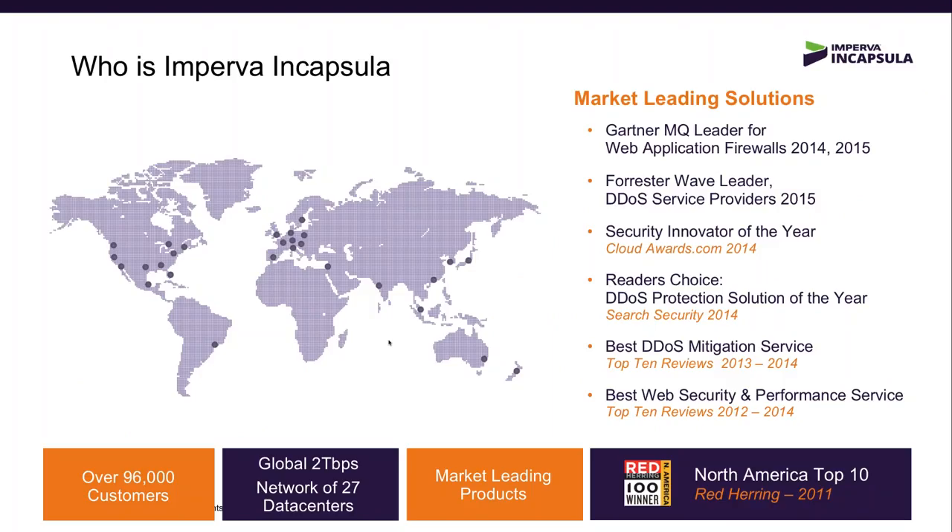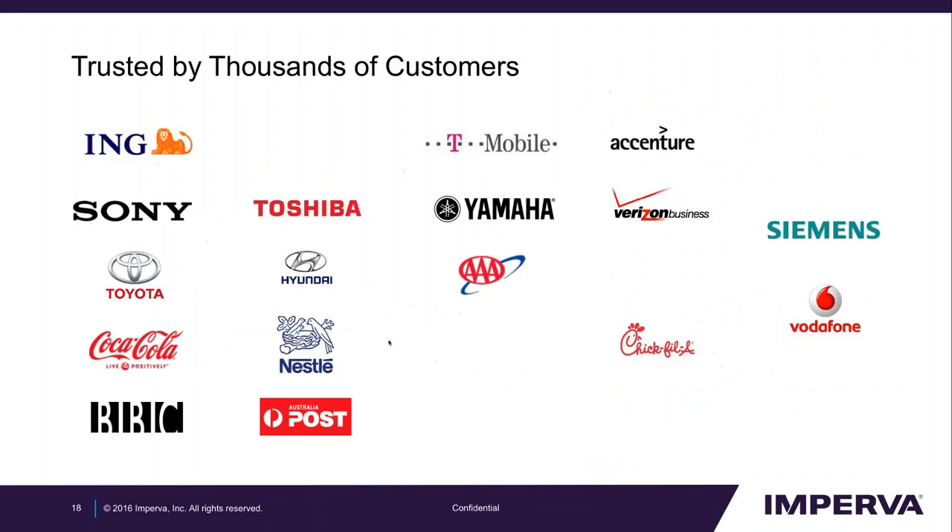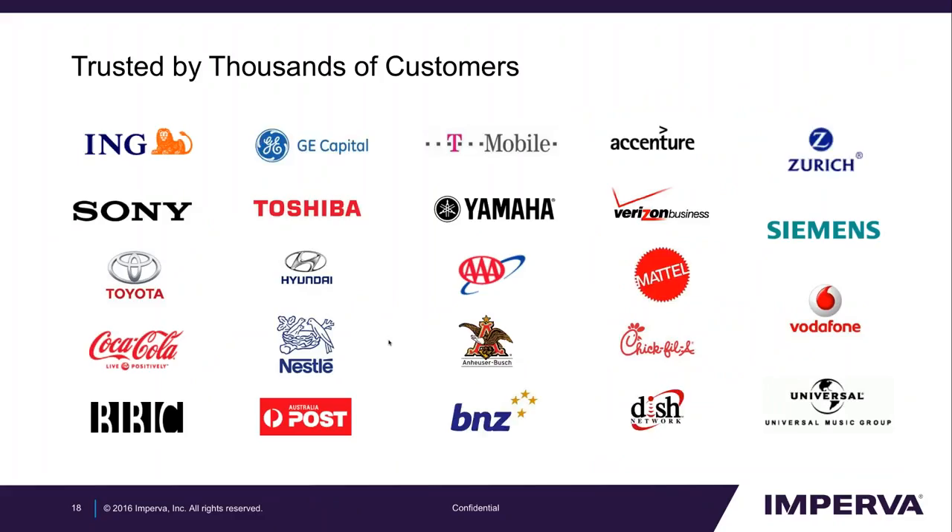To summarize, Encapsula now has around 100,000 customers, over 2 terabits per second network mitigation capacity. We are the only leader in the Gartner Magic Quadrant for two consecutive years and are leaders in the Forrester Wave report for DDoS protection. We serve many leading brands, including Fortune 100 companies.